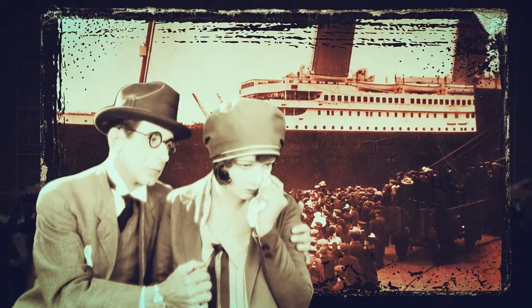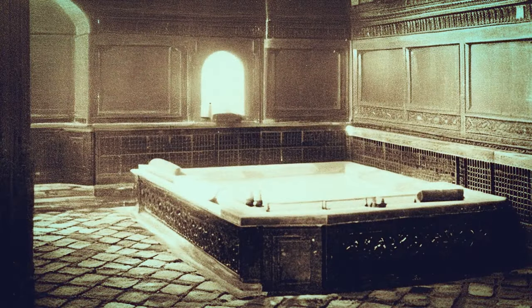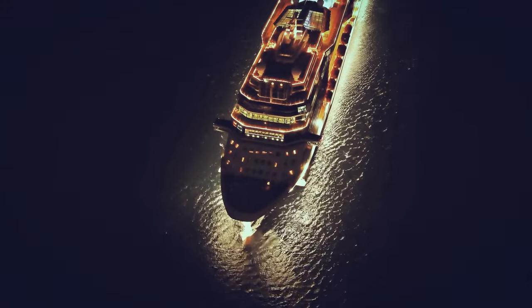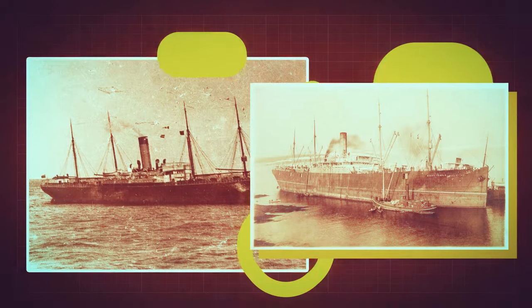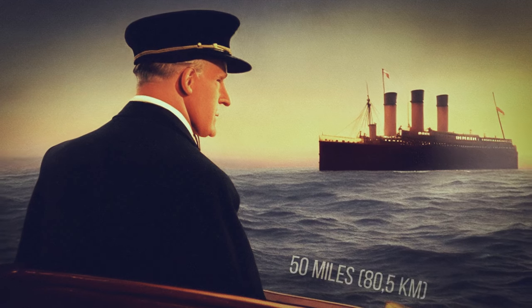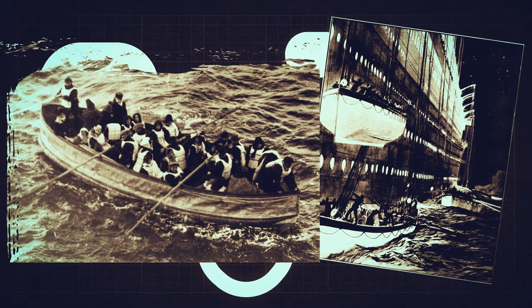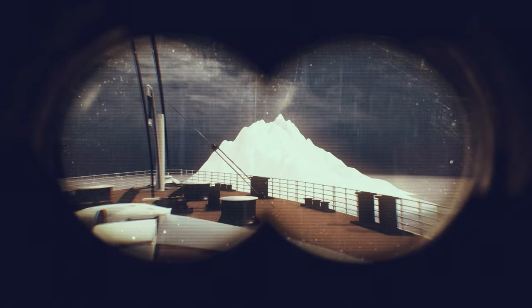Nobody thought the Titanic could ever sink back then — it had everything you could imagine, from luxury lounges to a Turkish bath and even a squash court. But as it was racing through the ocean, ready to break the Atlantic crossing record, it hit an iceberg. A lot of ships wanted to help and shifted their direction toward the Titanic after hearing the distress calls, but the two closest ships held back. The SS Mount Temple was a mere 50 miles away and could have reached the Titanic in just a couple of hours, potentially saving every passenger. However, its captain believed such a journey would be too risky.